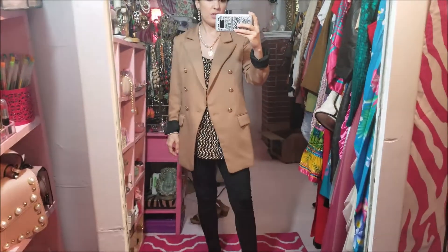The leggings are also from Walmart. So yeah, that's today's look of the day. And then the hat — my favorite hat that was from Roses.